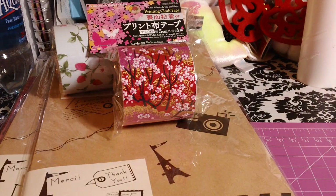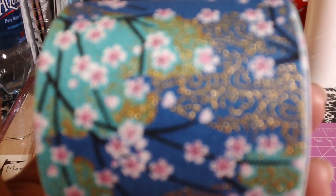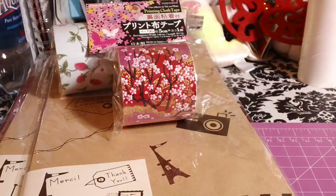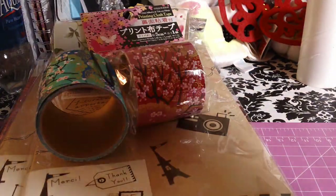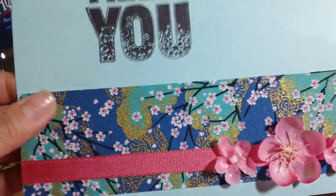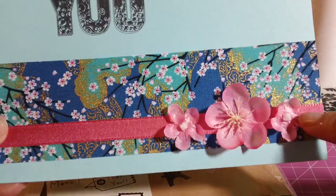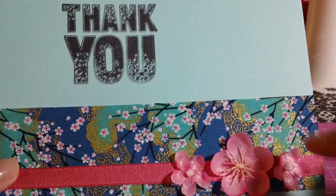I got that one and then I also grabbed this blue one. I already used this one, so let me just show you what I did. I was just playing around with it and used it on this card — I adhered it, put a ribbon over it, and then added the cherry blossoms that I got from Daiso.